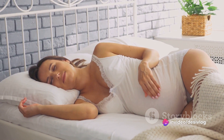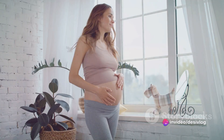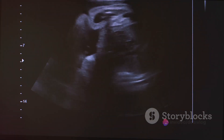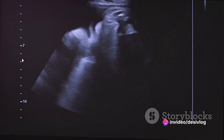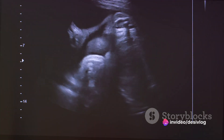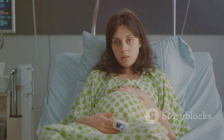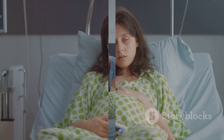During the second trimester, the baby continues to grow and develop. The mother may feel the baby moving and kicking. It's also during this time that the baby's gender can be determined through an ultrasound. The third and final trimester is when the baby gains most of its weight. The mother may experience discomfort as her body prepares for the upcoming birth.